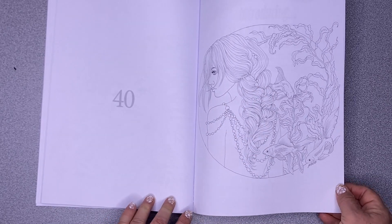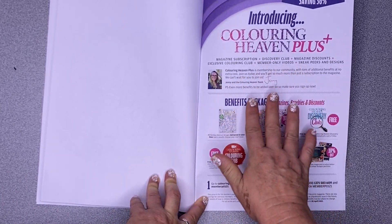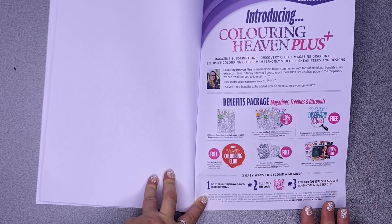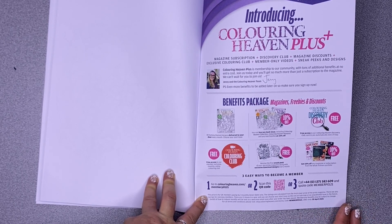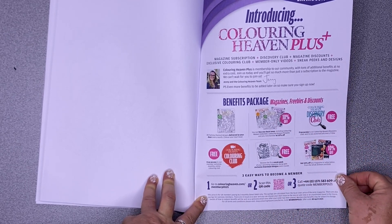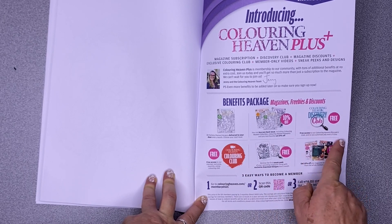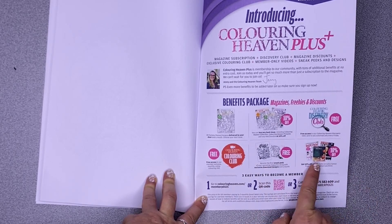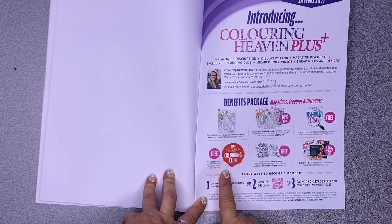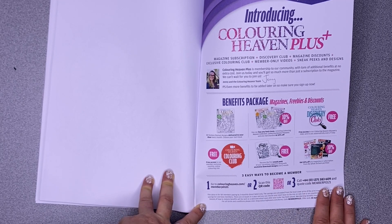Colouring Heaven have got a new plus offer at the back of the book — it's a membership to their community. They put out a lot of great information for the colouring community, and you'll get way more than what the cost of the subscription is. You get magazines, freebies, discounts, things for free, and 10% off other books and magazines. There's a monthly online colouring club and you can get discounts on back issues.